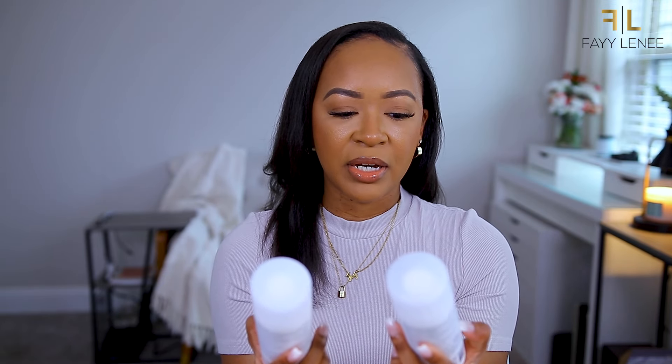Next up, some hair care products. For hair care I picked up a couple of things from Briogeo. The first is the Don't Despair Repair Strengthen and Repair mini set. I picked this up because I was running out of the deep conditioning mask and I wanted to get another one, but I didn't want to get a full size since I'm trying out some other things. The mini set comes with a shampoo, conditioner, deep conditioning mask, and also their strengthening treatment oil.